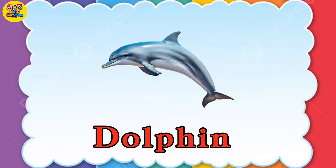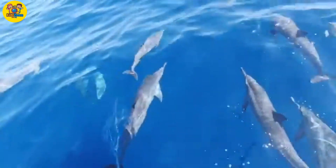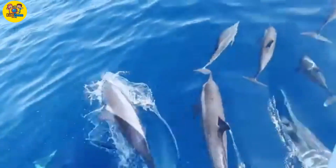Dolphin. Dolphins are clever sea mammals that use sounds to talk to each other.